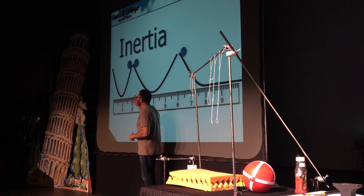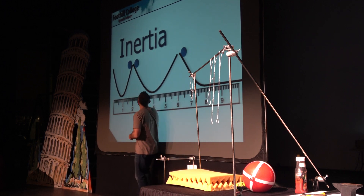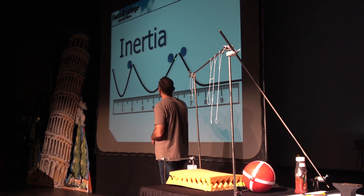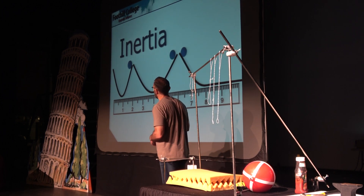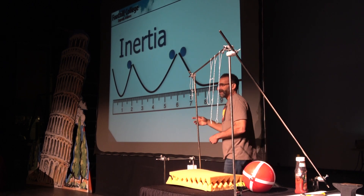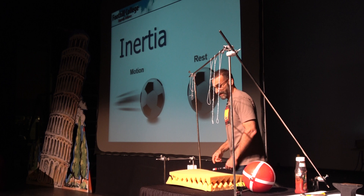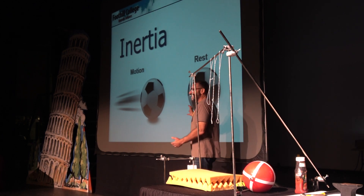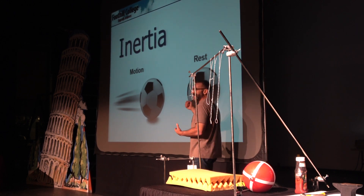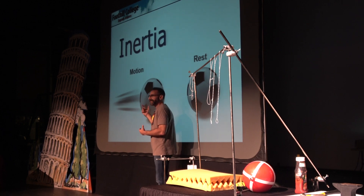Galileo got the idea of inertia while using ramps. He released a ball from a ramp and noticed it went to about the same height on the other side. He asked: what if I bend that ramp down so it has a much longer distance to go? It still reaches about the same height. Then he bent the ramp flat — when would the ball come to rest? It's never going to come to rest; it's going to keep going forever. That is the idea of inertia: if something is at rest, it stays at rest until a force acts on it; if something is moving, it keeps moving until a force changes its motion.